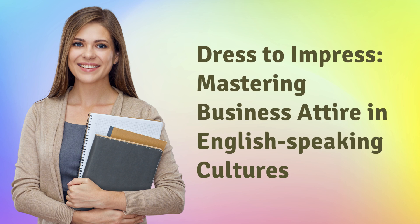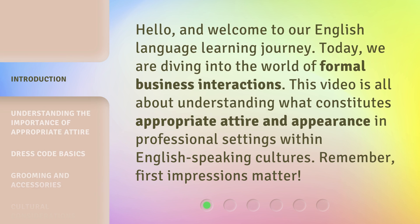Dress to Impress: Mastering Business Attire in English-Speaking Cultures. Hello, and welcome to our English-language learning journey. Today, we are diving into the world of formal business interactions. Remember, first impressions matter.